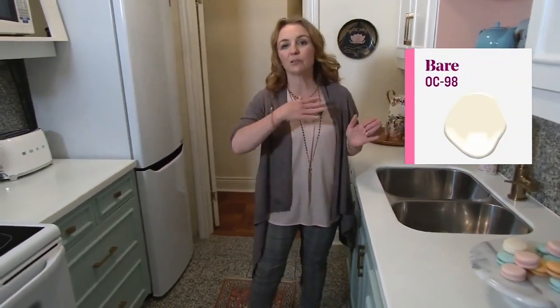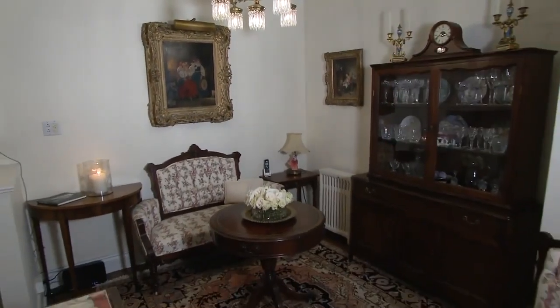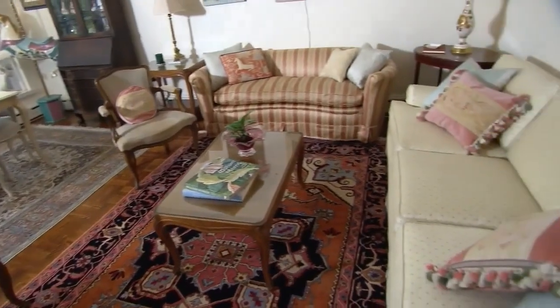For the wall colour, I used Bare — B-A-R-E — a really pretty cream that makes the perfect backdrop throughout the rest of the apartment. Without changing the major components of the kitchen — the cabinet, the backsplash, the countertop, or the floor — we did a full-on colour makeover that's rather inexpensive and allowed the kitchen to work seamlessly with the rest of the apartment.